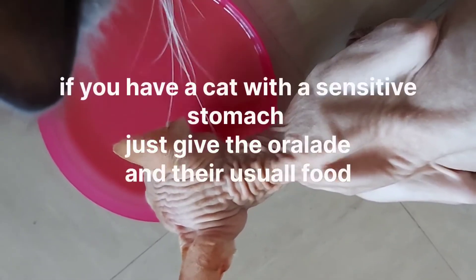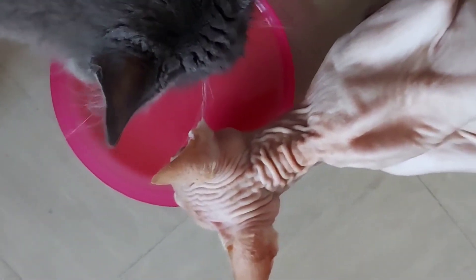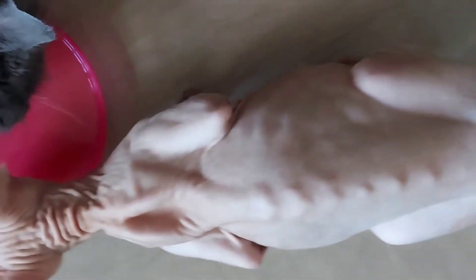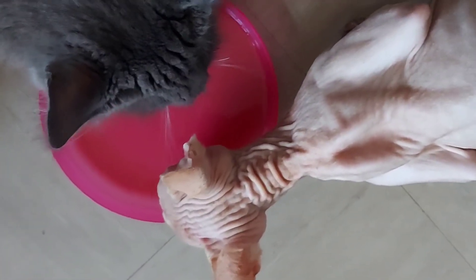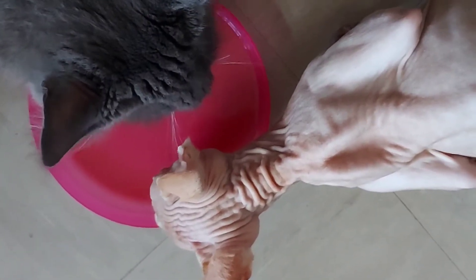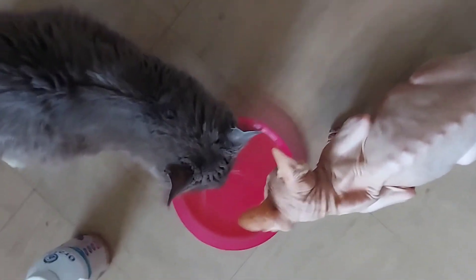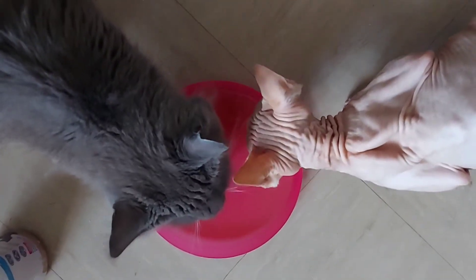I don't think she needs antibiotics. The majority of the time I go to the vets it's because they need antibiotics, but I don't think she needs them because she's eating. I just don't think she's getting enough nutrients, so I'm really going to have to boost up on kitten wet food and this oral aid, and then hopefully she'll be back looking after her kittens properly.